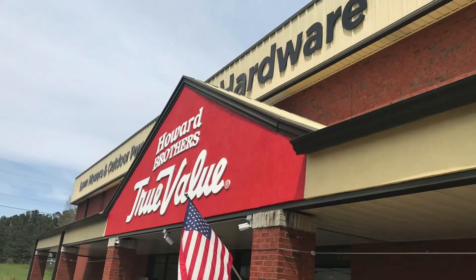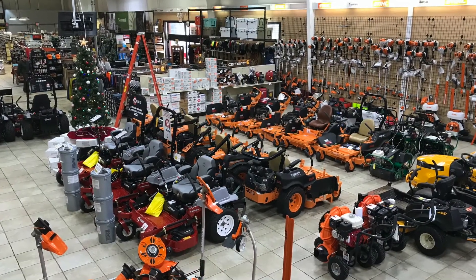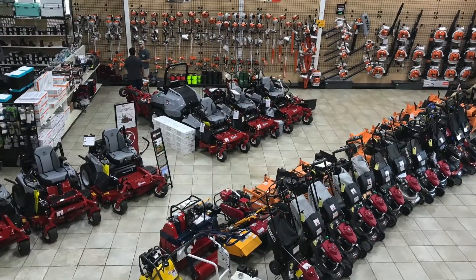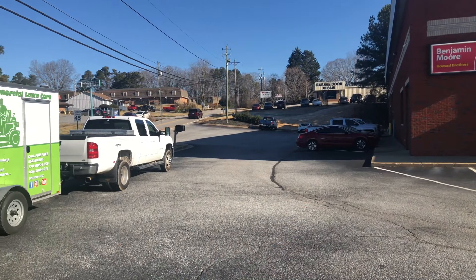Howard Brothers is a family-owned hardware and outdoor power equipment retail store. We sell commercial and residential outdoor power equipment. We primarily sell to green industry pros, including commercial landscapers.